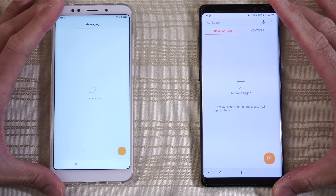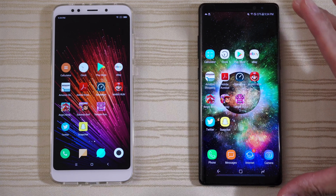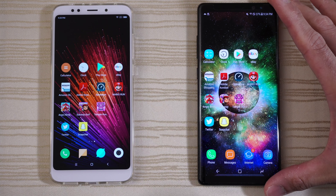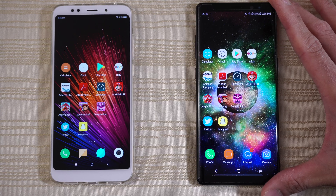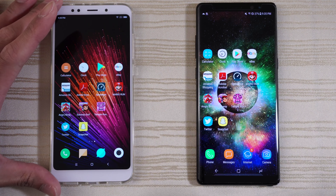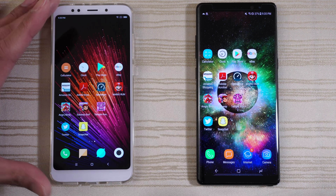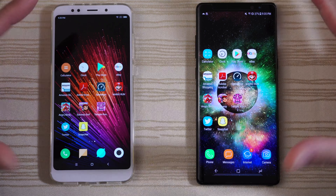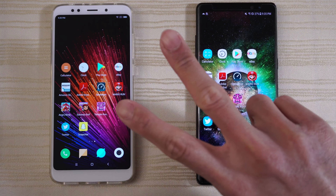Hit me up in the comments and let me know what you thought about this unlikely matchup. Are you a Samsung fan rocking your Galaxy Note 8, Galaxy S8, or S8 Plus? Are you excited for the upcoming Galaxy S9? Or are you Team Xiaomi, rocking your Xiaomi Redmi 5 Plus, Xiaomi Mi 6, or the upcoming Xiaomi Mi Mix 2S — the bezel-less phone they're gonna come out with very soon? Let me know in the comments down below. Thanks for watching. Peace out.